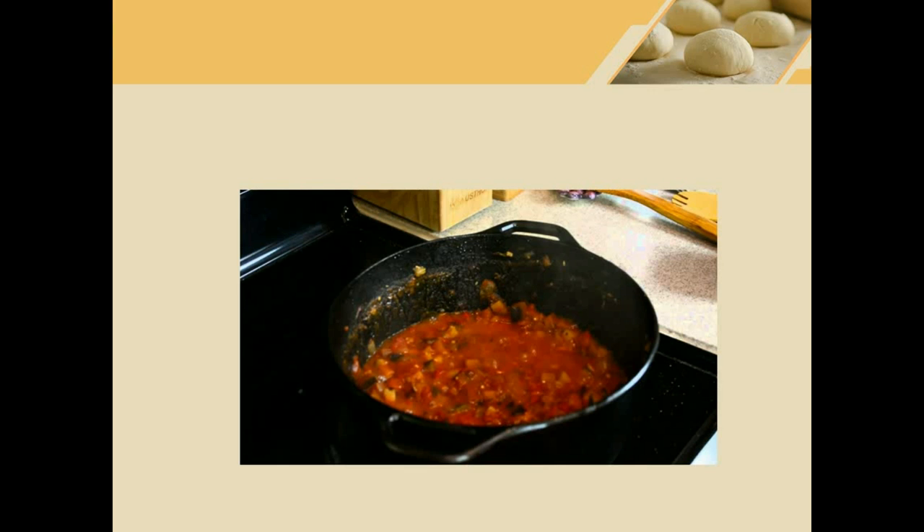This next word means to cook at a low temperature. I can boil water at 100 degrees, but if I want to make soup, maybe I need to cook it for a long time at a lower temperature. To do that, I simmer it. The soup is simmering — this means to cook over a stove at low heat.